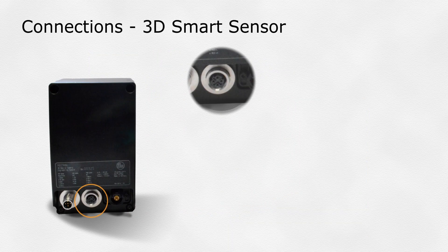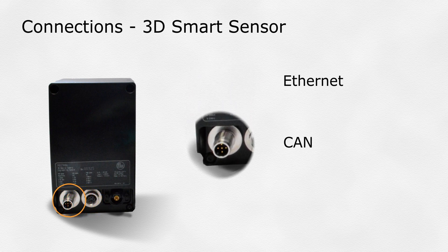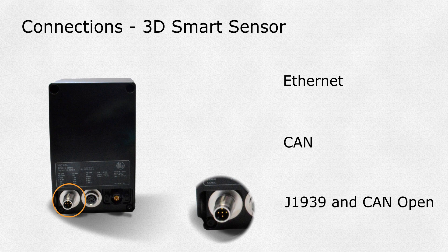Communications via Ethernet or CAN — both J1939 and CAN Open available — we've pre-built three applications into each O3M.